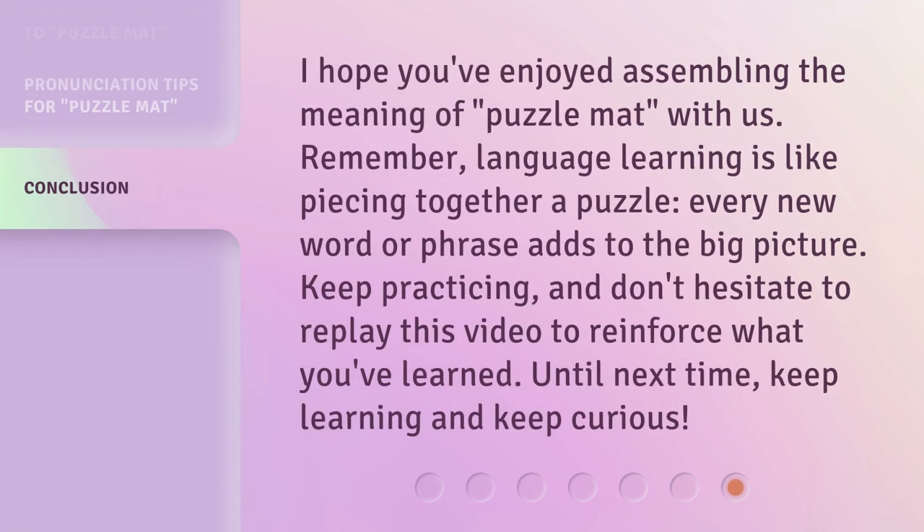I hope you've enjoyed assembling the meaning of 'puzzle mat' with us. Remember, language learning is like piecing together a puzzle — every new word or phrase adds to the big picture. Keep practicing, and don't hesitate to replay this video to reinforce what you've learned. Until next time, keep learning and keep curious.